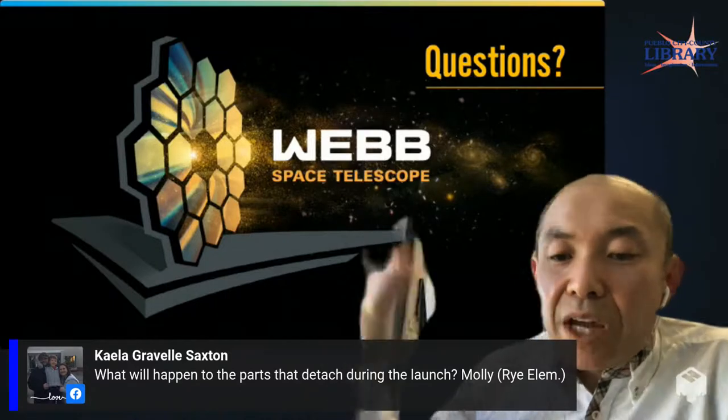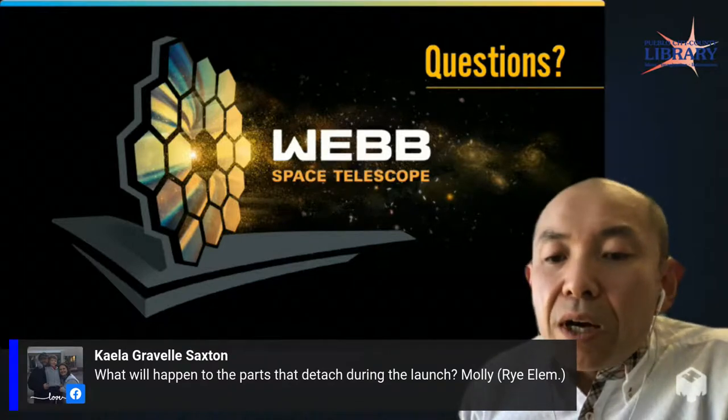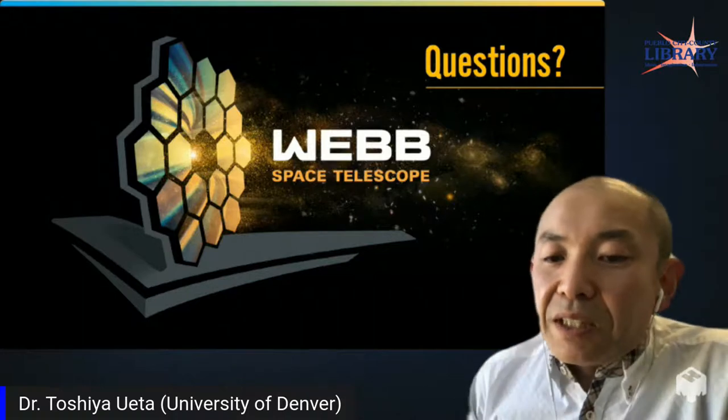From Ms. Saxton at Rye Elementary: what happens to the parts that detach during launch? The rocket parts come down and most of the fuselage burns up upon reentry into the atmosphere. Some parts may come down into the ocean.